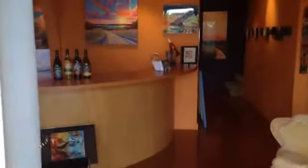Welcome to the inside here. We've got the bar there where we serve wine and food and we have classes and gatherings. And that's the painting room over there — we're going to go in there in a minute.